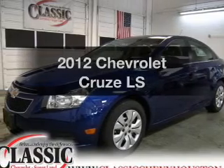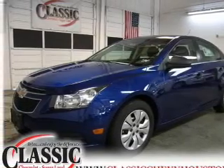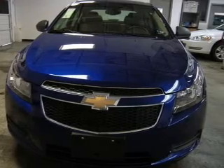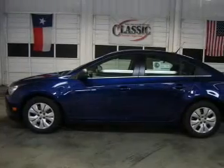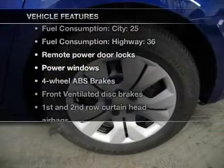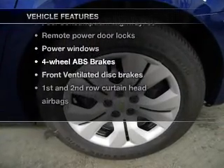Travel the roads in style and comfort in this great vehicle with an efficient four-cylinder engine that responds smoothly to its six-speed automatic transmission. Brake safely with the anti-lock braking system. And with these notable features, you won't want to miss out on the opportunity to own this amazing ride.